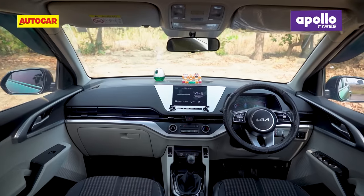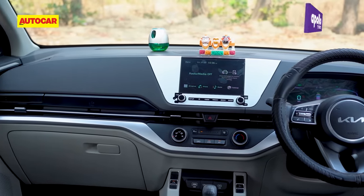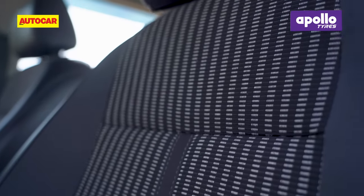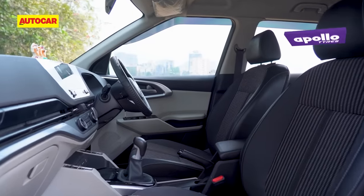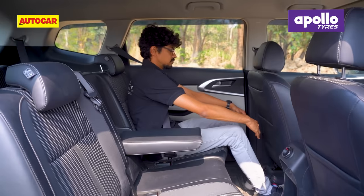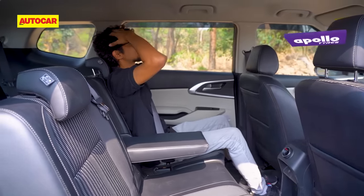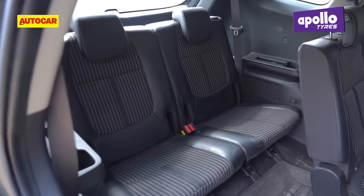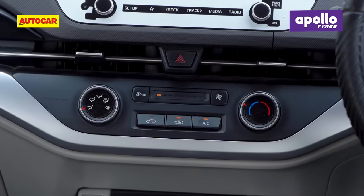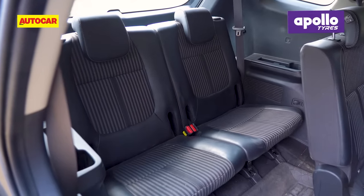Inside, the Carens greets you with a layered dash that looks and feels premium, and the build quality in general is very good. This variant also gets a unique black and beige upholstery theme. The front seats are supportive and it gets a height-adjustable driver's seat. The bench-style second-row seats are comfy and spacious, and there's a good degree of adjustment too. The third row is also adequate enough for adults, and you get dedicated AC vents for all three rows, with very simple access to the third row as well.